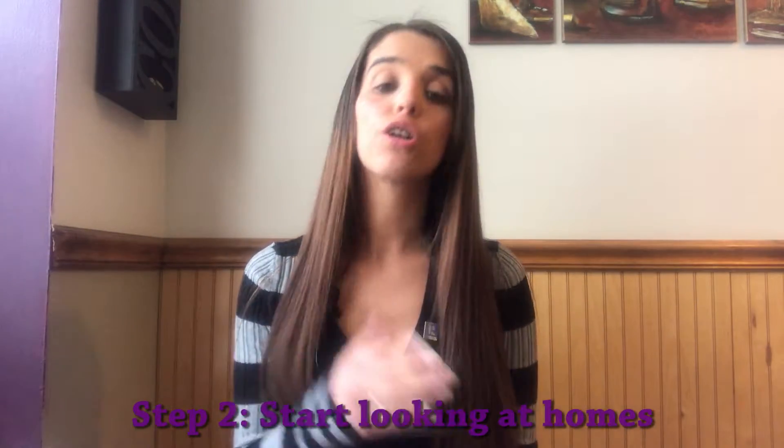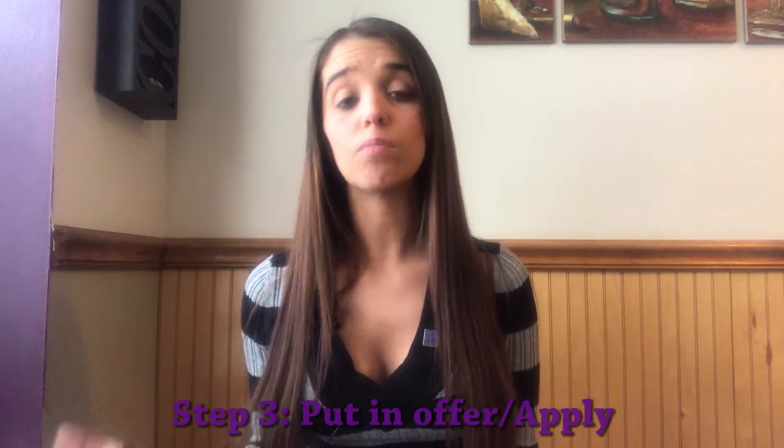After you do this NTN process, you want to start looking at homes. When you find the one that you want to rent, you're going to put in an offer to rent. Different landlords will require different things, but basically you can expect to give your pay stubs, the rental application, and your NTN report.